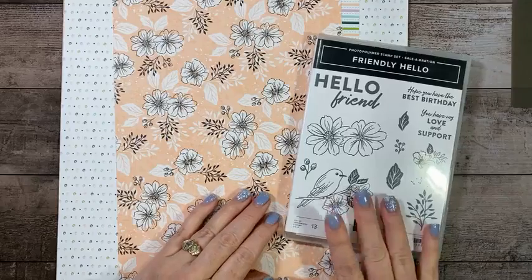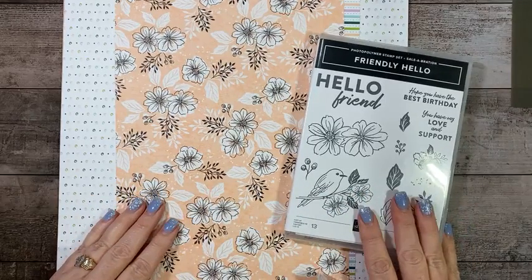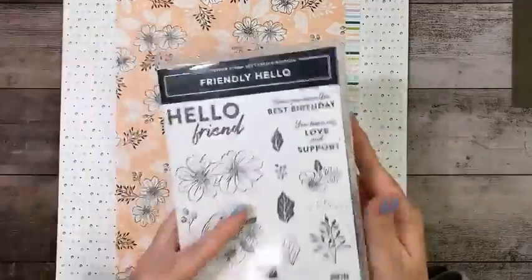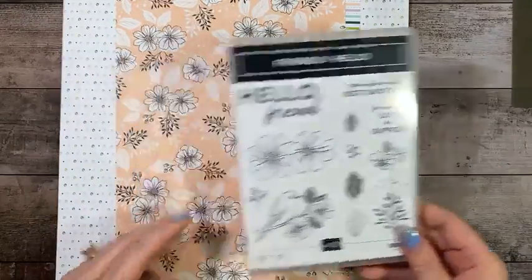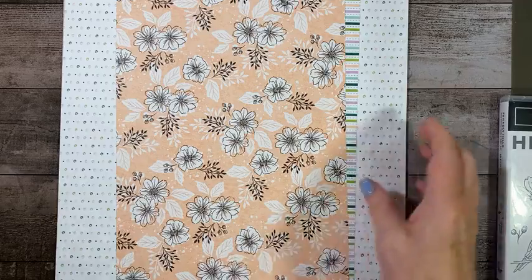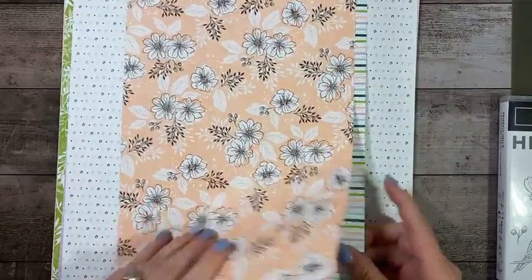So the Friendly Hello — I'm going to go over some housekeeping notes too. This Friendly Hello is a photopolymer set and you get 13 photopolymer stamps. And then the paper is 12 by 12, and it has six double-sided designs.